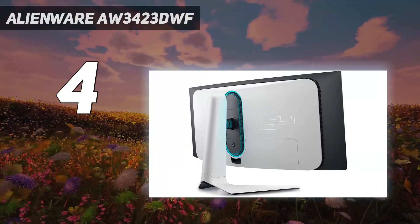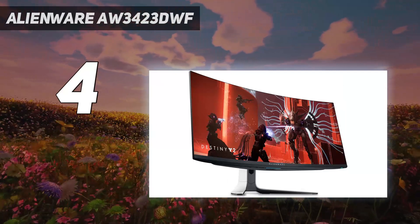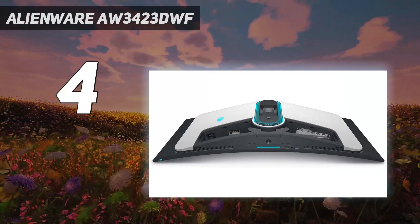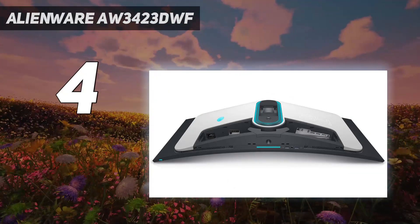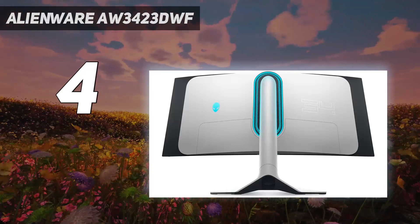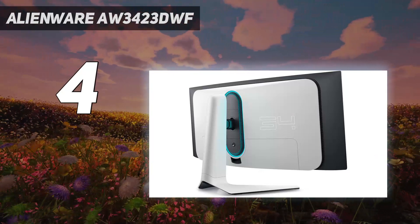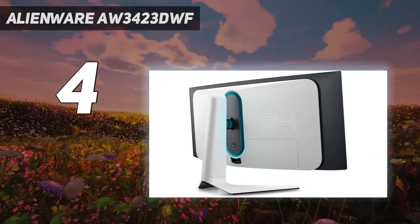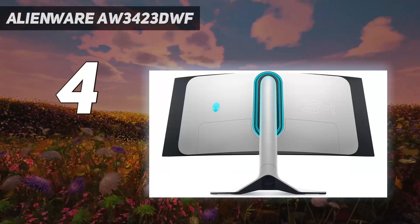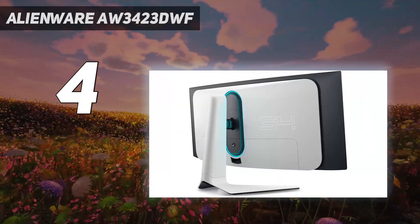The QD-OLED heart of the AW3423DWF gives it unmatched contrast and excellent color saturation, and we felt no need to calibrate the panel further out of the box. Throw in premium build quality as we expect from Alienware and top-notch video processing, and the AW3423DWF hits all the high notes without any demerits worth mentioning. For enthusiast gamers, if you can get past the $1,100 price of entry, the AW3423DWF would make a perfect companion for NVIDIA's newest graphics cards like the GeForce RTX 4090 and RTX 4080.